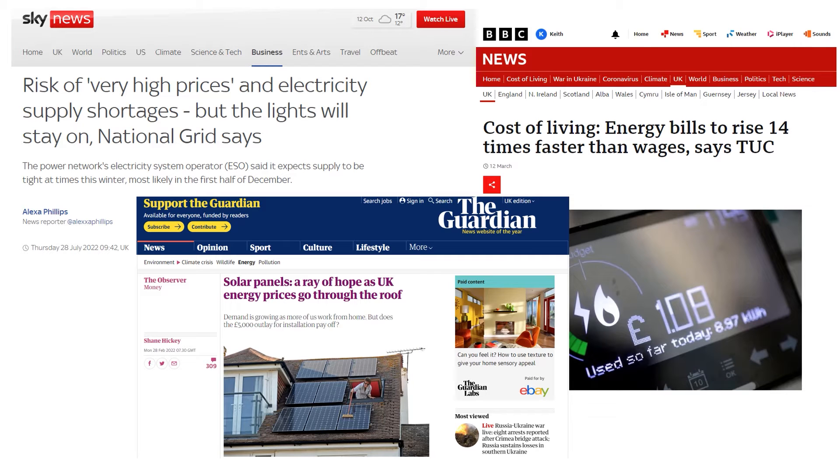As we all know, in the UK energy costs have been rising significantly over the course of the last 12 to 18 months, with this video being recorded in the autumn of 2022. And that headline from the BBC just encapsulates the concerns people have about paying their bills and the choices some people are having to make in terms of how they heat and power their house.